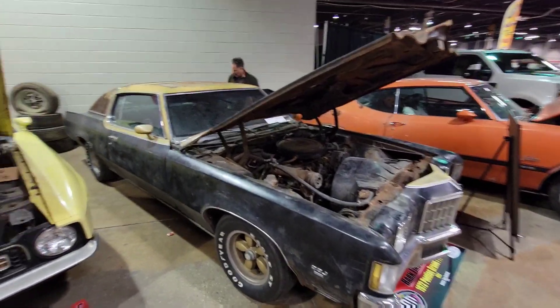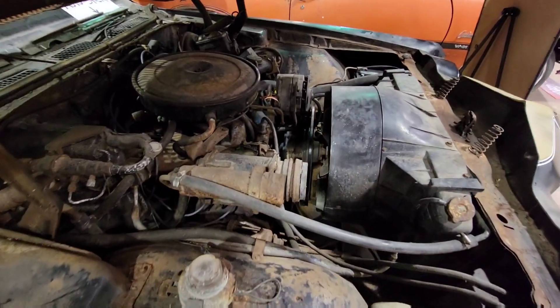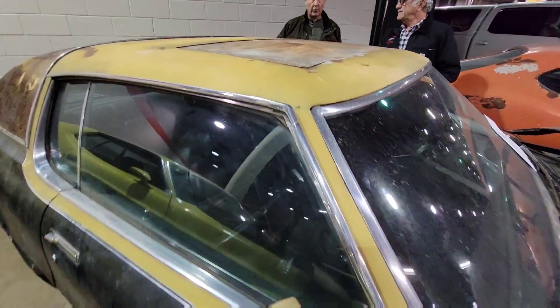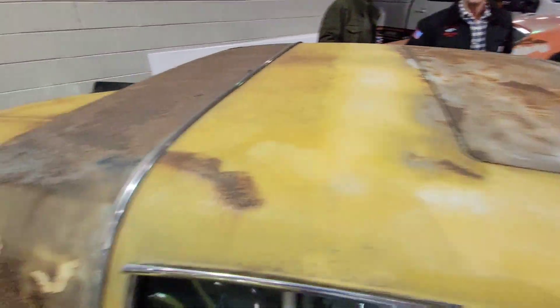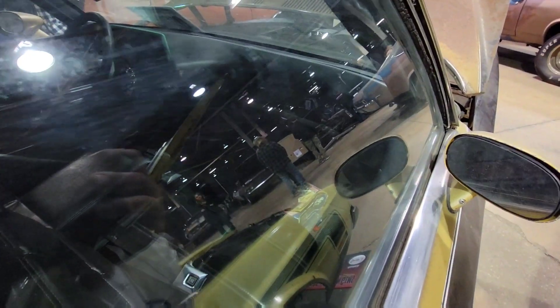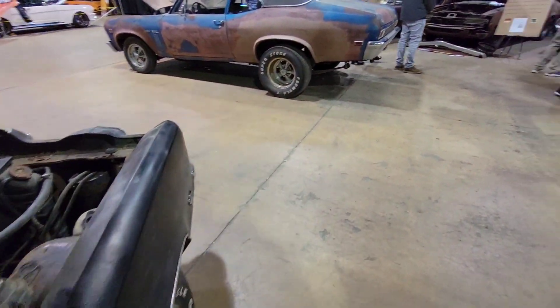1972 Pontiac Grand Prix Hurst SSJ. This has the auto stick and a sunroof. Can't see because the windows are up, but...